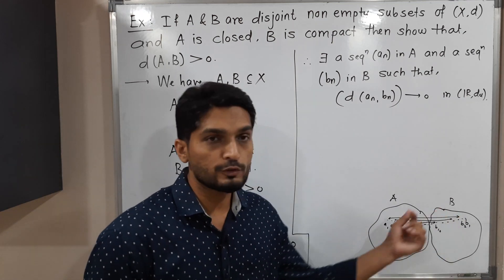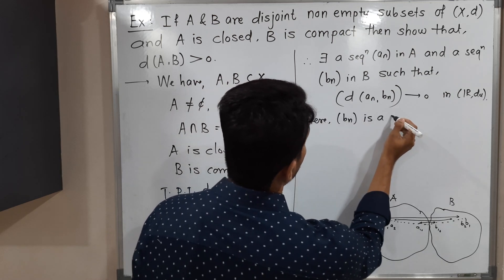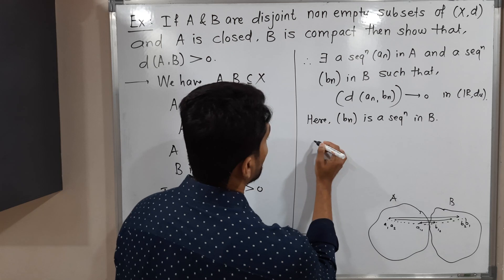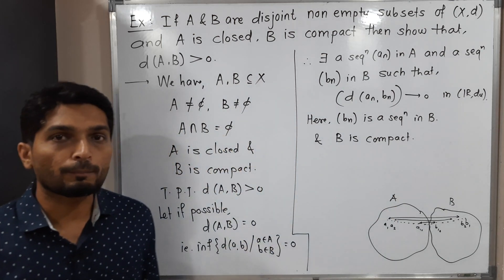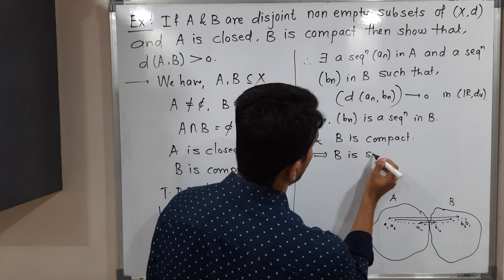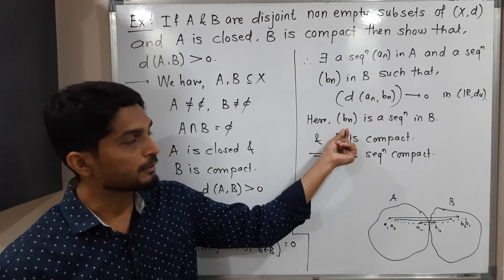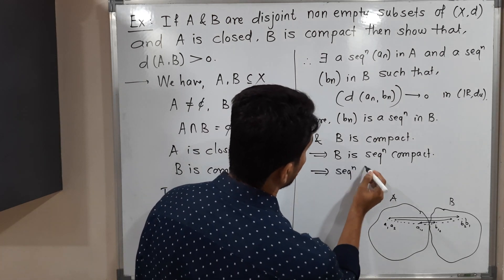Here b_n is a sequence in B, and we have a very important piece of information: B is compact. From our previous videos, we know that any compact set is sequentially compact. Therefore B is also sequentially compact, which means every sequence in B has a convergent subsequence. Since b_n is a sequence of points of B, it will definitely have a convergent subsequence.